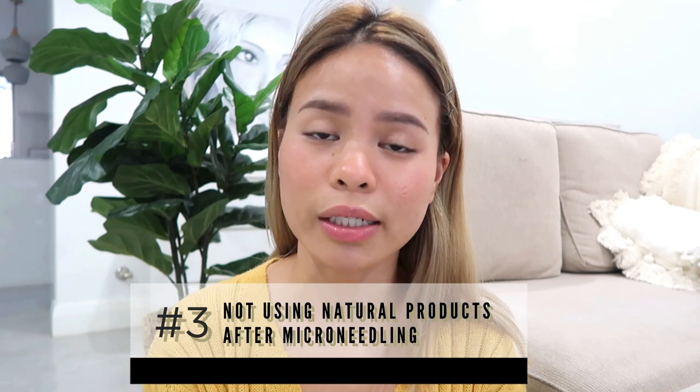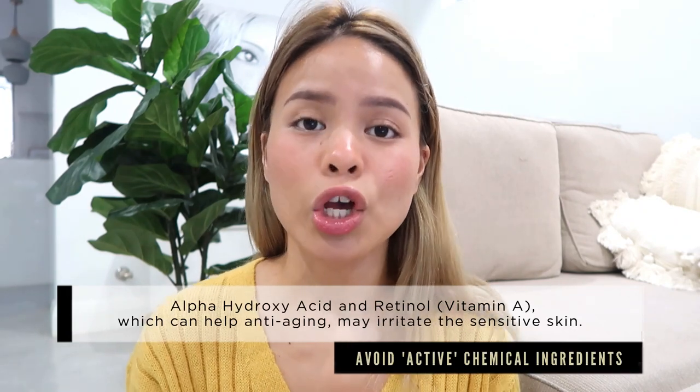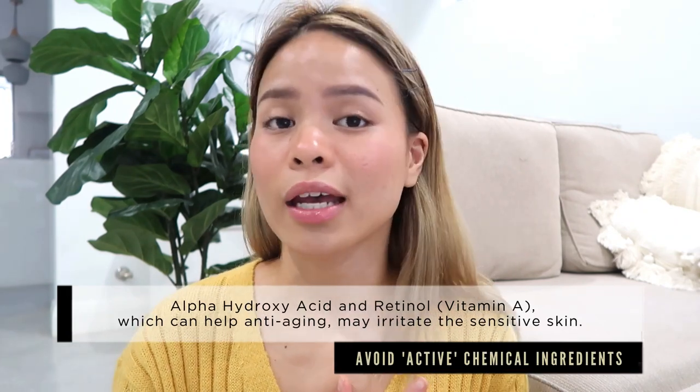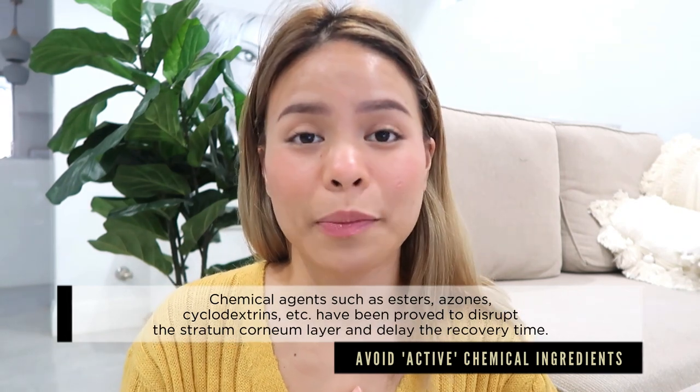Mistake number three is using the wrong skincare right after microneedling. This means avoiding products with preservatives, fragrances, AHAs and BHAs. When I talk about AHAs, it's like glycolic acid and mandelic acid. These are great to use when it comes to fading hyperpigmentation, but you want to use them before you microneedle.